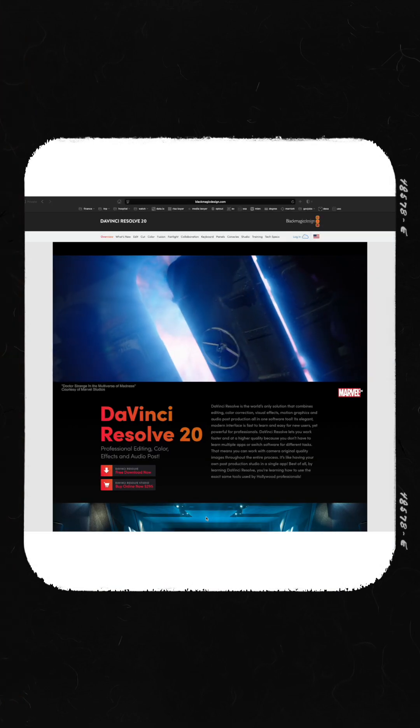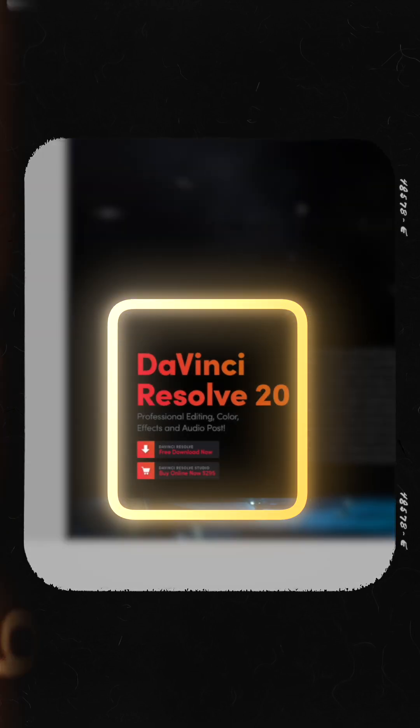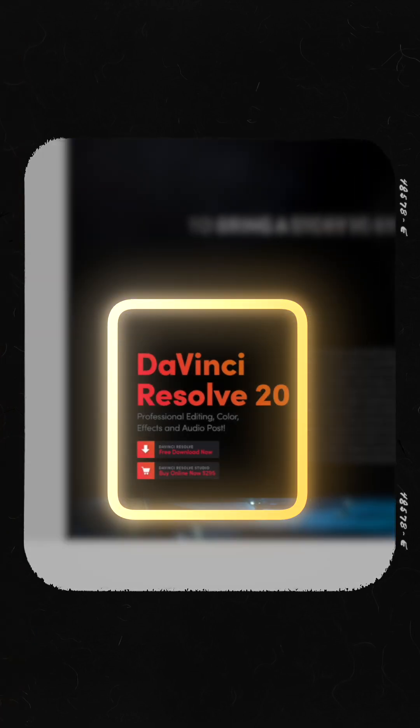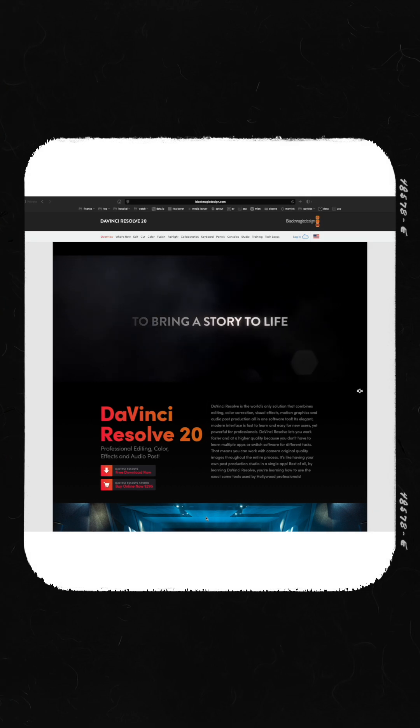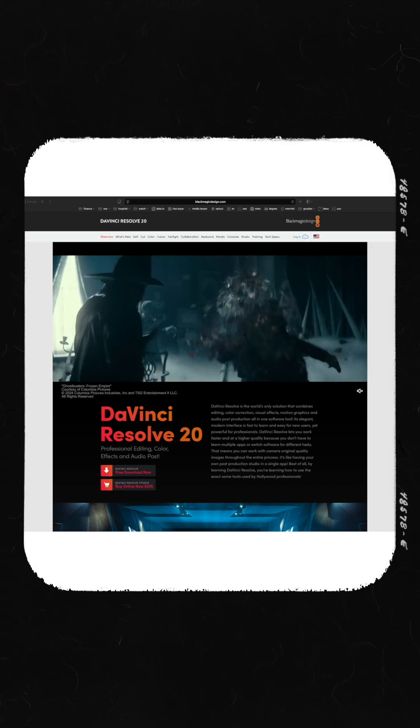But the undisputed winner on price is DaVinci Resolve. The standard version is completely free, and it's not a stripped-down trial — it's a professional-grade editor that's more powerful than most paid software. If you need the absolute top-tier features, the Studio version is a one-time purchase of $295.